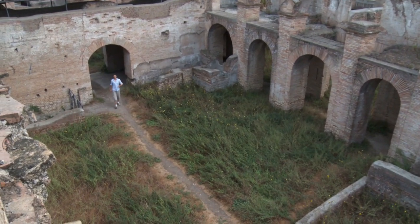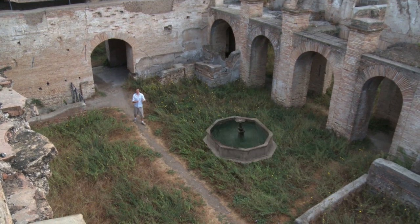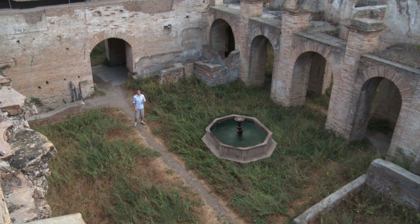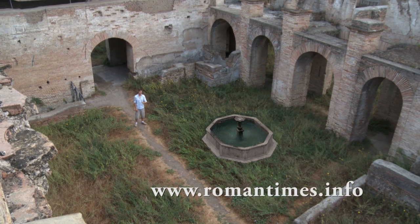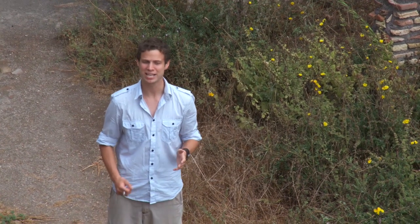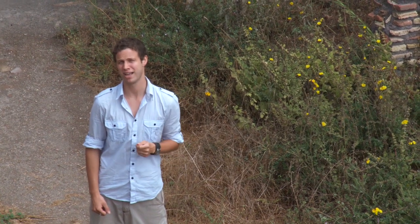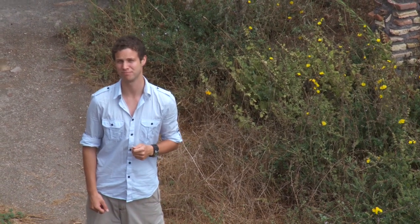Many apartment blocks had an inner courtyard in the middle. Here there might be a water fountain where you could get your drinking and washing water, otherwise there were more out in the streets. If you were lucky, one of these rooms would have a toilet, otherwise it meant walking out to the closest public toilet block. This was the everyday reality for most kids living in Rome.